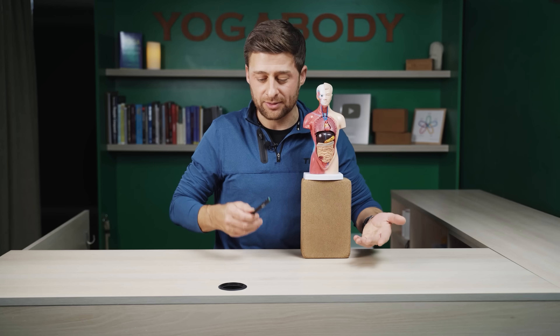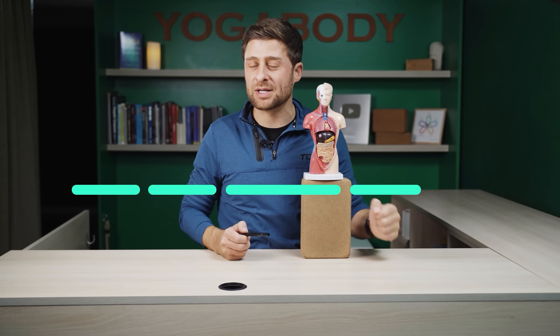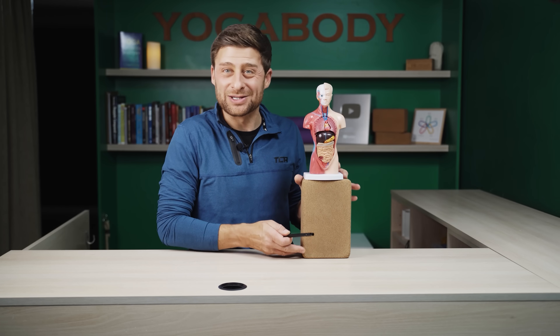It speeds up a little bit when you inhale, and it slows down just a little bit when you exhale. If you answered number two, you would be correct.